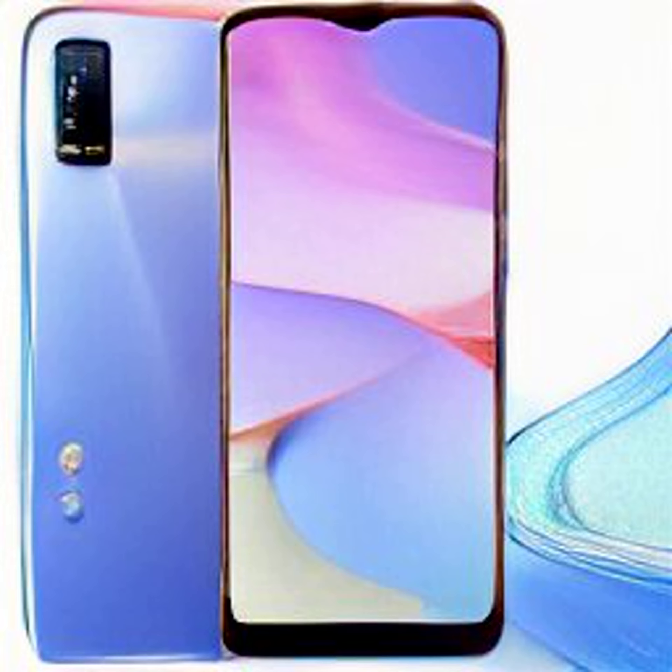Details about the global availability and pricing of the Vivo Y22 are yet to be announced. The dual-SIM, Nano, Vivo Y22 runs on Android 12-based FunTouch OS 12 and features a 6.55-inch HD+ LCD display with a 720 by 1612 resolution, 89.67% screen-to-body ratio, and 530 nits of peak brightness. The display has a water-drop style notch cutout to house the selfie shooter.